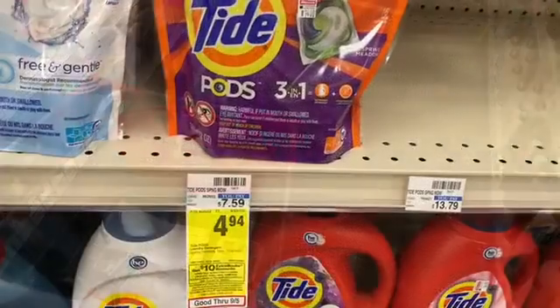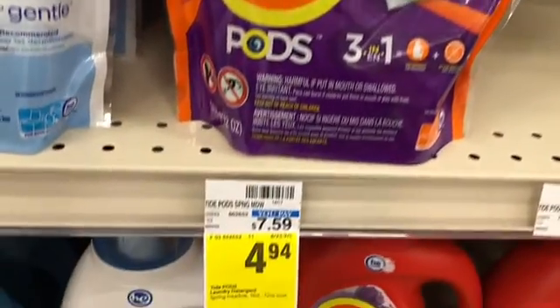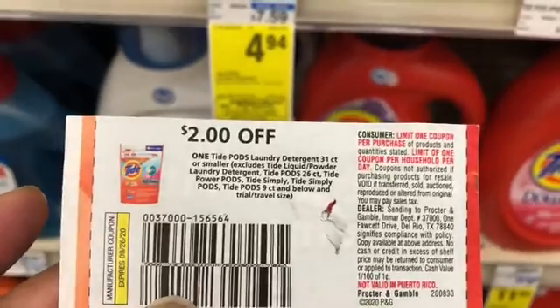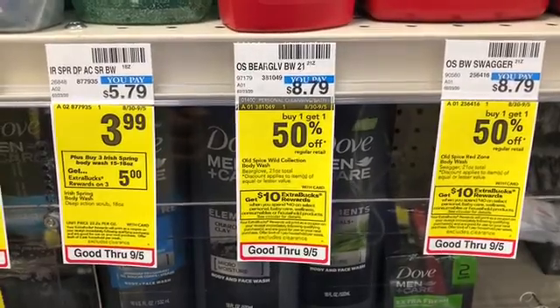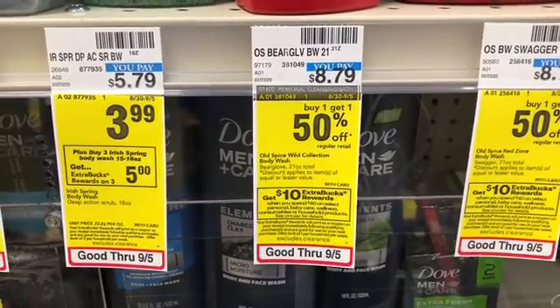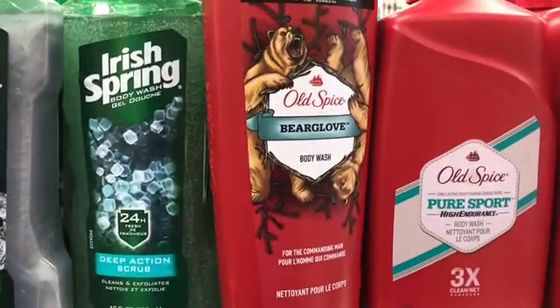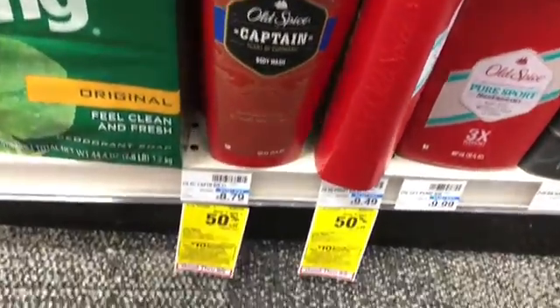The next item in my spend $40 deal is the Tide Pods at $4.94. I have a $2 off paper coupon from the September P&G making these $2.94. The last thing in my spend $40 deal is the Old Spice body wash at $8.79, buy one get one half off. I'm going to pick up the Old Spice Captain — two of these — and they are part of the promotion as well.